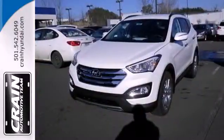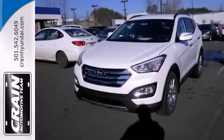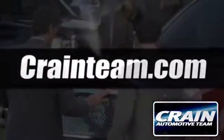Cruise in today and look at this versatile Sonata Sport. Visit us anytime at craneteam.com.